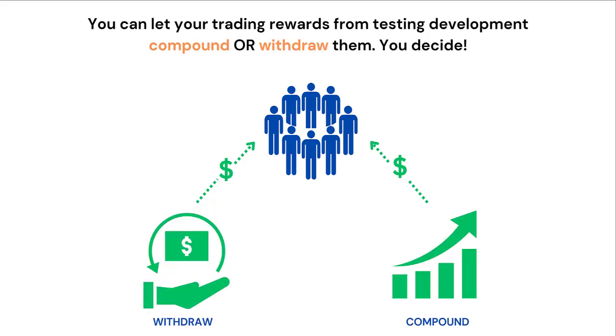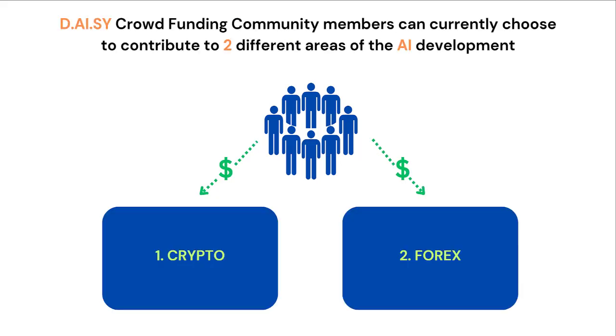You can let your trading rewards from the testing and development either compound and grow, or withdraw them — you get to decide. The crowdfunding community members can currently choose to contribute in two different areas of the AI development: cryptocurrency and foreign currency.